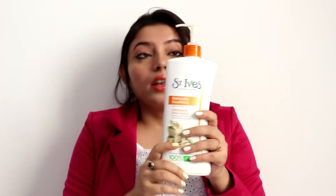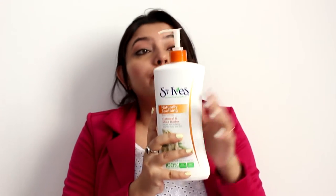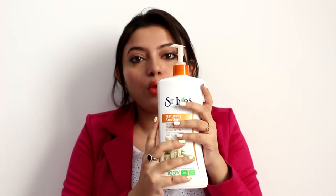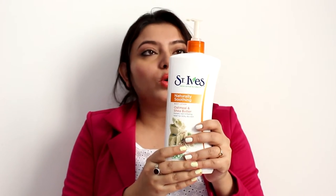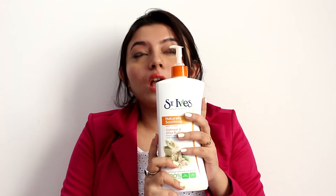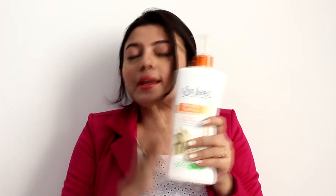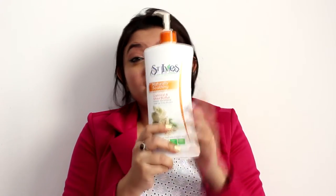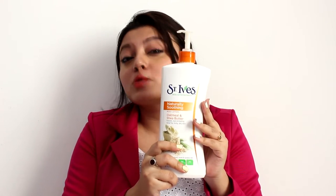This is also suitable for combination skin types. The best thing about the packaging is that if you are investing in a jumbo size product like this, a pump applicator really helps because it ensures you are not taking excess product out of the bottle. I got it from a local medical shop, and you can also find this product on Nykaa. This product cost me around 580 rupees — a little pricey, but for 620 ml of product this huge in size, I think it's worth the money.